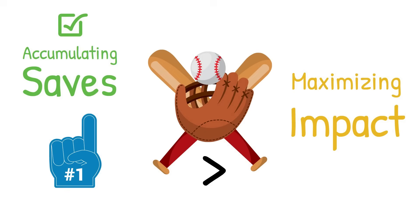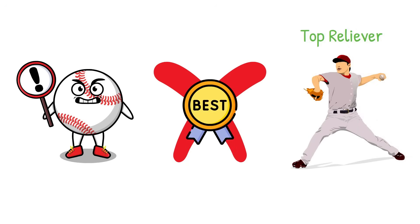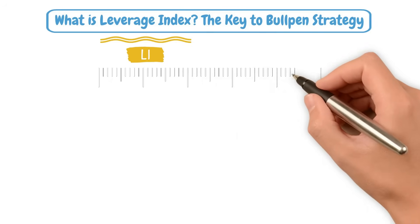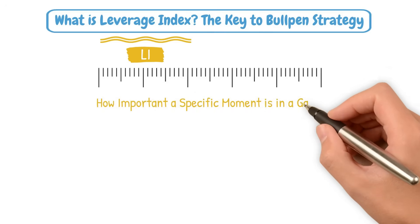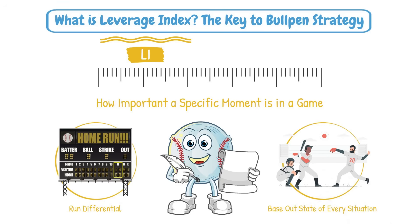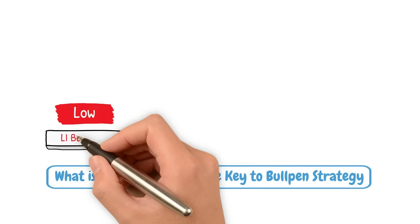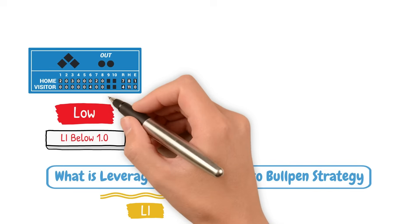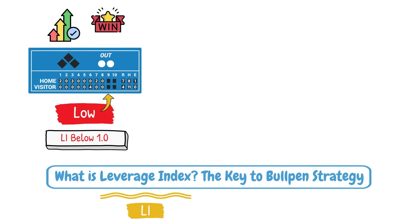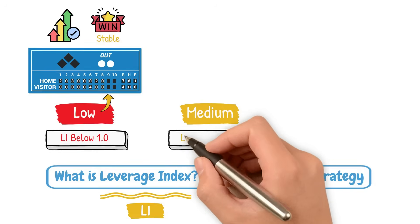But while this strategy worked, it came with one major flaw: it wasn't always the best use of the team's top reliever. So what is leverage index? Leverage index is a stat that measures how important a specific moment is in a game. It takes into account the run differential and base-out state of every situation throughout a baseball game and assigns a score to each of those events. Low leverage — a LI below 1 — would be something like a 3-run lead in the 9th with no one on and 2 outs. The expected change in win expectancy in this situation is pretty stable.